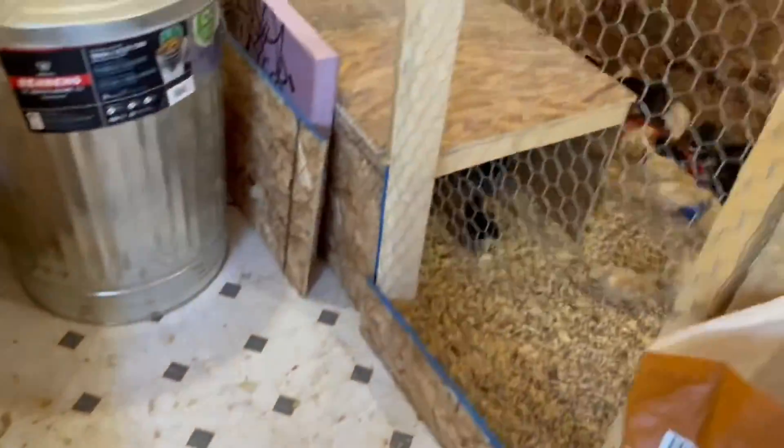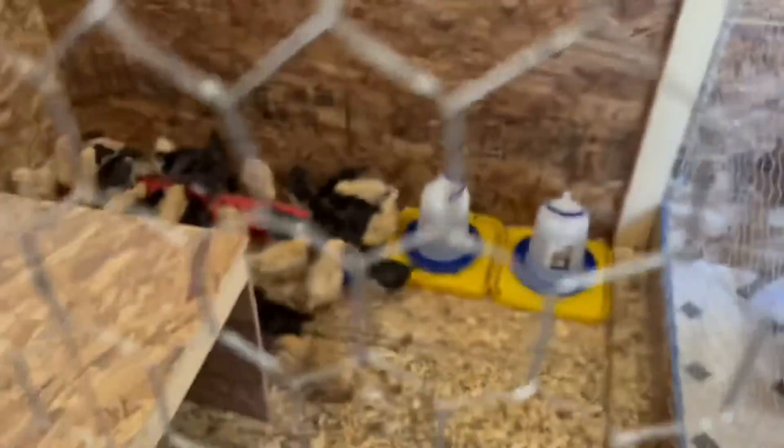Got it all ready. These guys are getting so big, getting their feathers.